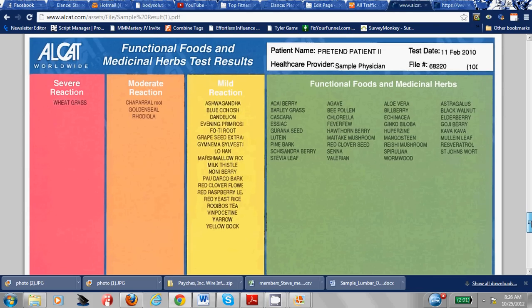You can also test for functional foods — things like wheatgrass or different herbs like ashwagandha, acai berry, which is pretty common right now. What you choose to test for is dictated by how varied a diet you eat.